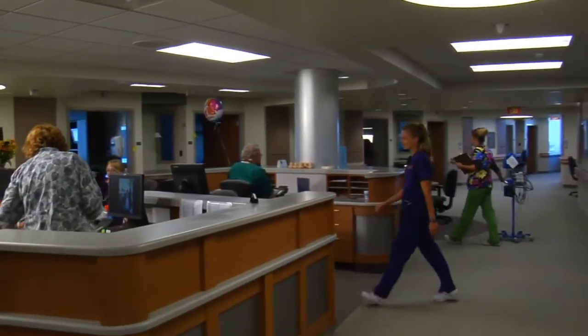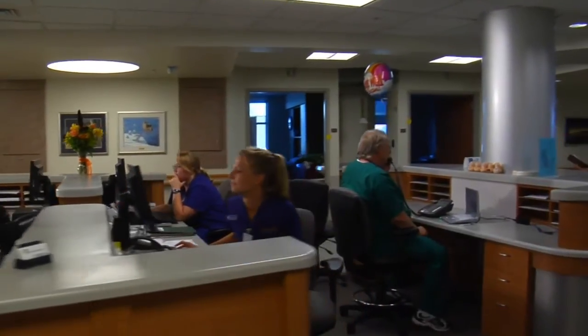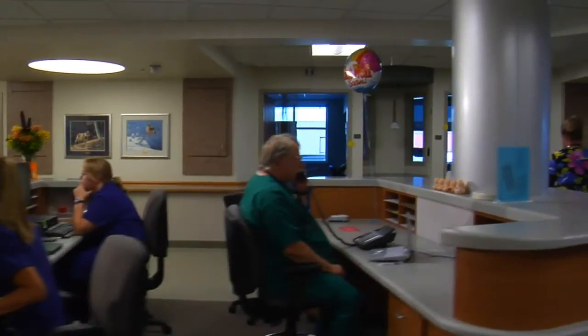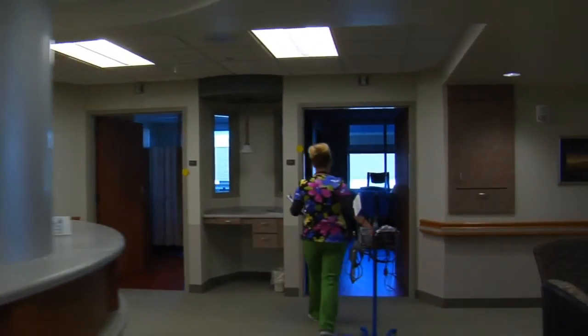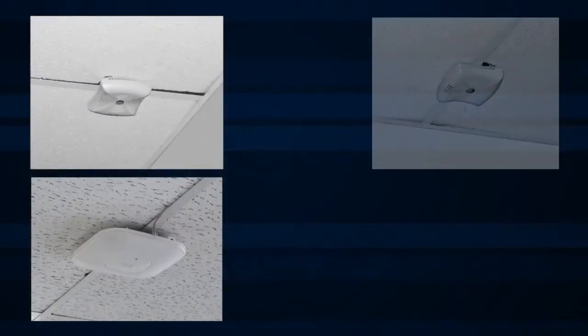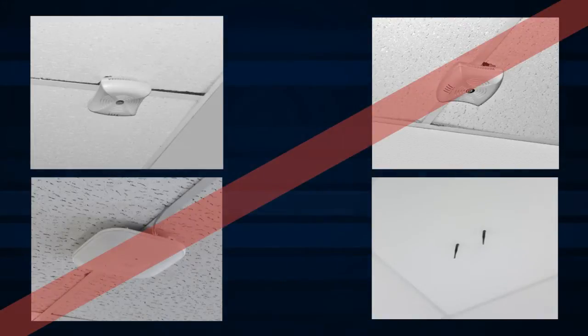Virtually all hospitals have a Wi-Fi network. Wi-Fi is mission critical in hospitals for numerous applications. Walk into any hospital and you're likely to see wireless access points clipped into the ceiling grid. These gaps, mouse holes, and poke-throughs do not meet code compliance and industry guidelines.